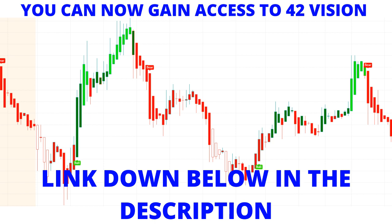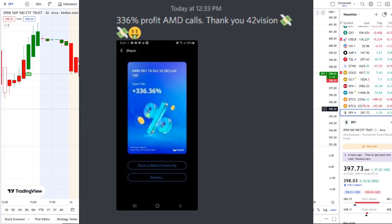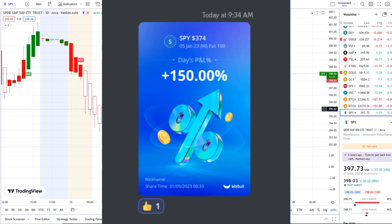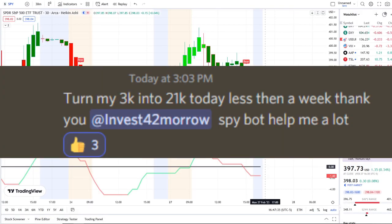You can now gain access to the 42 Vision indicator as well — the link is down below in the description — getting connected to our bots and becoming part of a growing community of investors all looking to learn and grow together. In today's video I'm going to pull up the inflow versus outflow indicator, which adds that extra layer of confirmation and gives us that edge within the volatility.